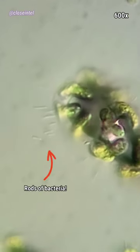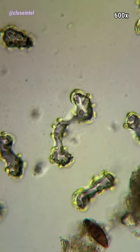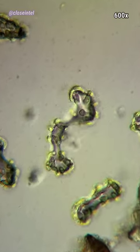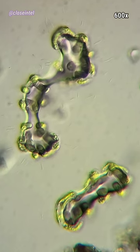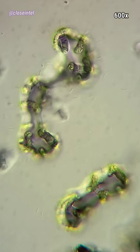I still to this day haven't seen another algae that looks like this, and I've sampled quite a few different ponds, but maybe I'm overlooking something. Anyways, I just thought this was strange and really wanted to share it with you all. As always, let me know what you'd like to see next down below, and thanks for tuning in.